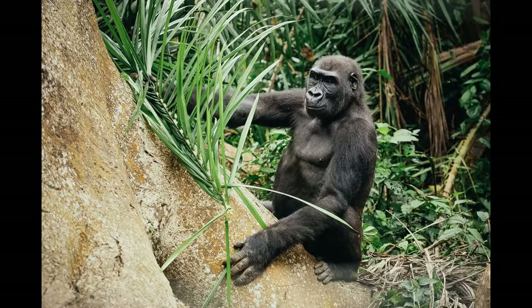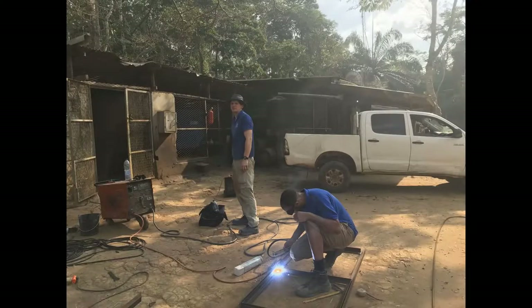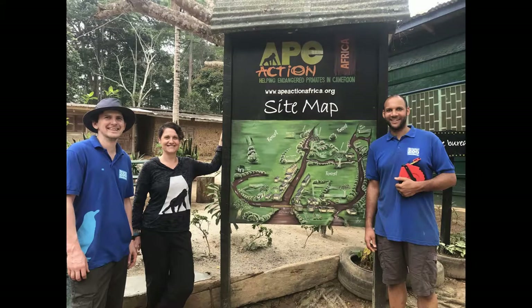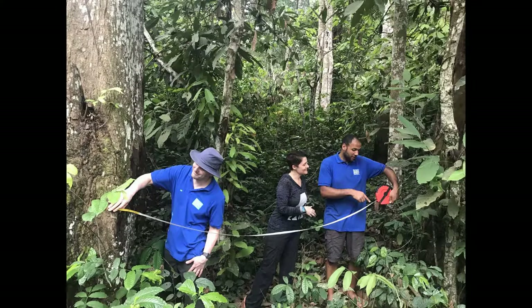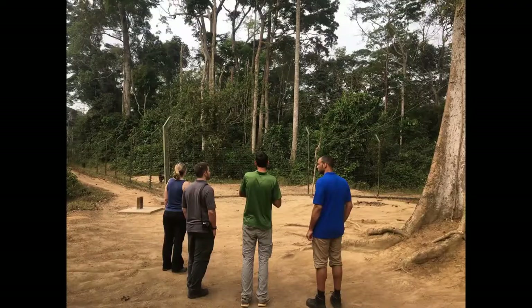Two members of staff from Bristol Zoo Gardens — Head of Maintenance Joe Allotti and Senior Electrician Stuart Castle — worked in temperatures of up to 34 degrees centigrade (93 degrees Fahrenheit), alongside seven of the staff at the sanctuary. The enclosures are being built in the forest beneath trees towering up to 70 metres tall, and each one will be more than a hundred metres square.